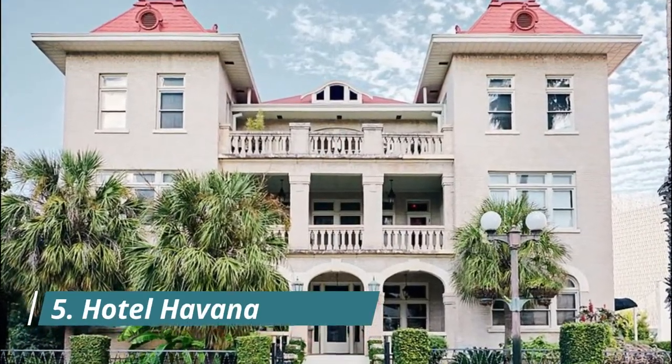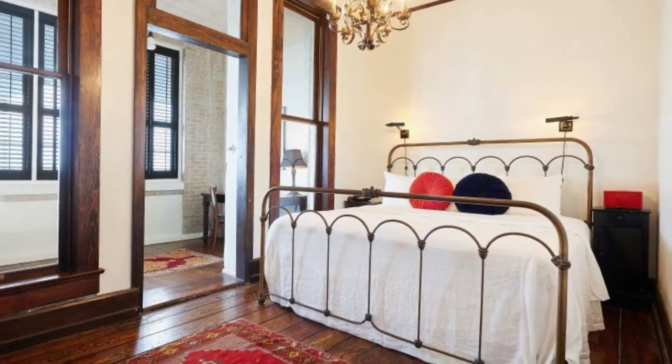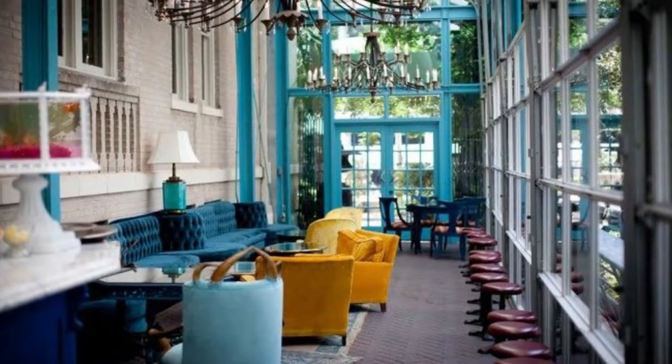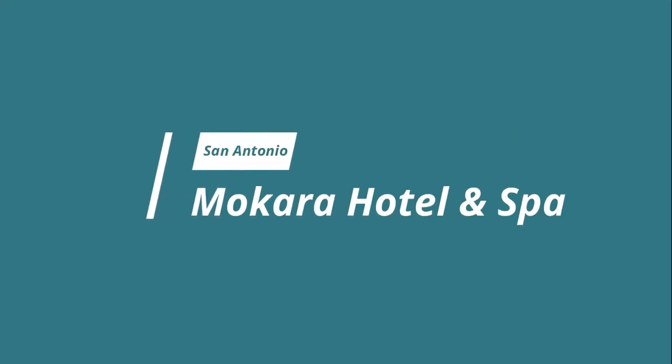Number five: Hotel Havana. Nestled among the aforementioned hotels on the Riverwalk in the Museum Reach area, Hotel Havana is smaller than many of the major hotels, making demand for accommodation constantly high.